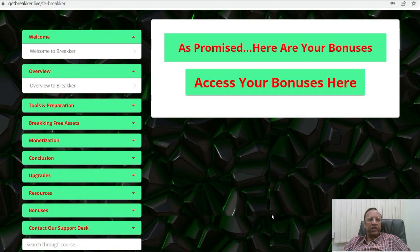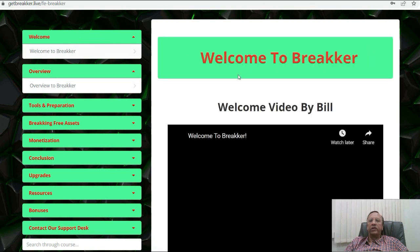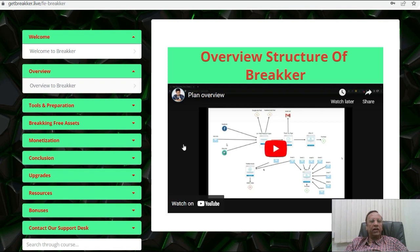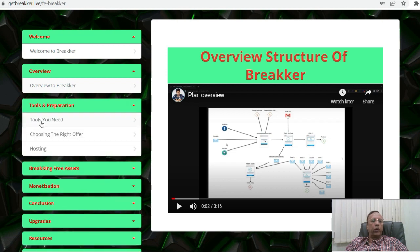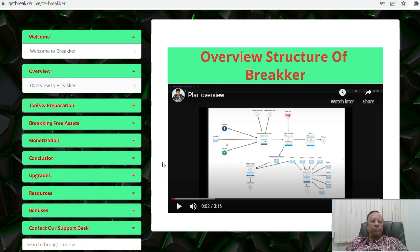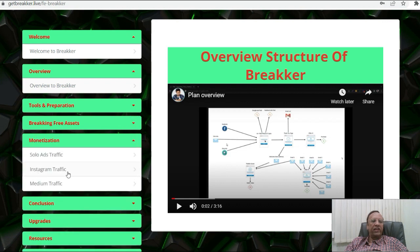I want you to get a peep into the software so you know what you're buying. As soon as you log in, you get the welcome page and a welcome from Bill. Next, he gives you an overview — this is the overview of Breaker, you can play this whenever you want. Then you have the tools and preparations: what all you require, tools you need, choose the right offer, and hosting. Then you also have the Breaking Free assets, creating stunning money pages, autoresponders, website alternatives. Then monetization, solo ad traffic, Instagram traffic, and Medium traffic. Then you also get the conclusion.